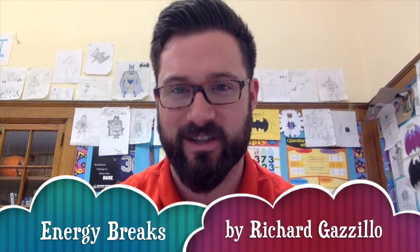Hello, my name is Richard Guzzillo, 6th grade math teacher in New Jersey. This video today will focus on energy breaks inside the classroom.